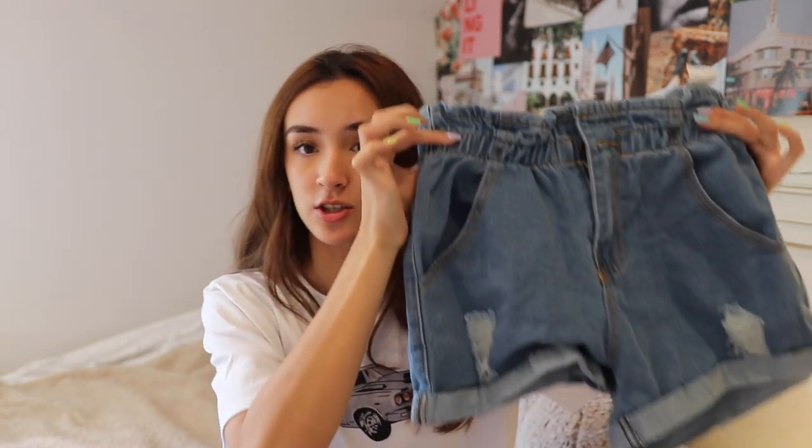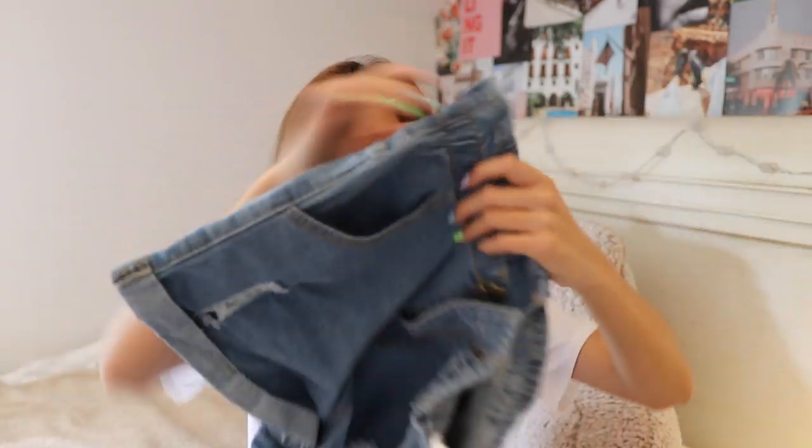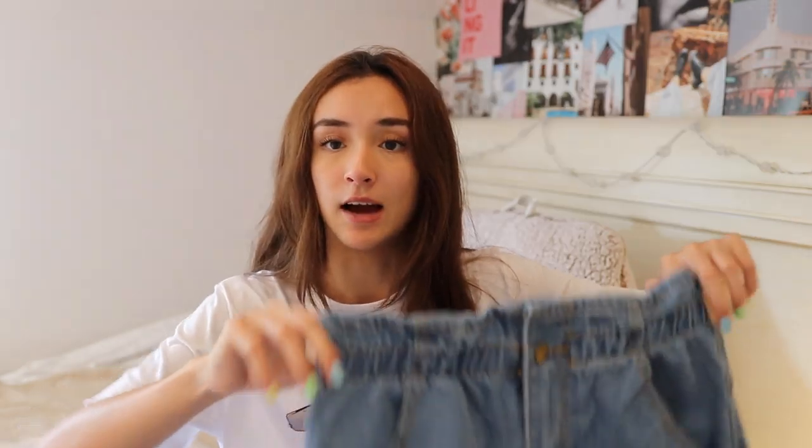Next up are these shorts. I got them because I've been seeing them on a lot of different websites and on Pinterest, so I wanted to try them out. They are kind of oversized — at first I thought they'd be really big on me, but they actually fit well. They have a stretchy waistband so they're very adjustable if you're worried about fit.